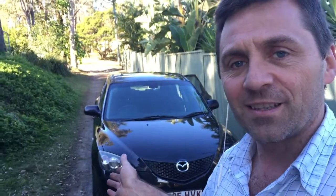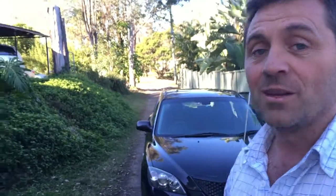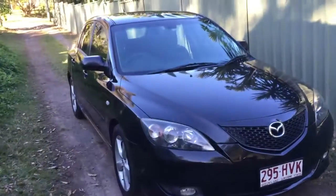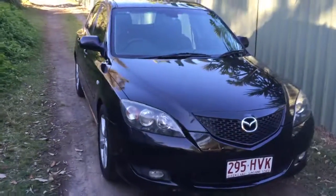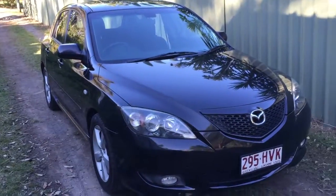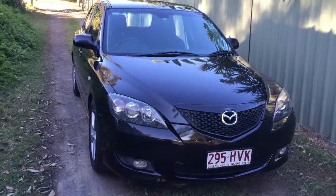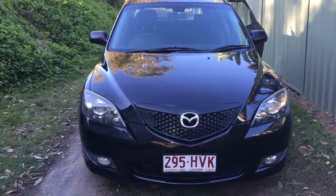It's guaranteed clear title, guaranteed never been written off, and guaranteed not stolen — I can show you all that on the car's paperwork when you come out. It also comes with 12 months roadside assistance included in the price: flat battery, flat tyre, run out of fuel, breakdown — they'll tow you and get you out of harm's way. When comparing to other cars, add about $1,200 in value for what you get here. If you need help with finance, we can send you a link and you can apply online — many people get into cars in this price point with no deposit.